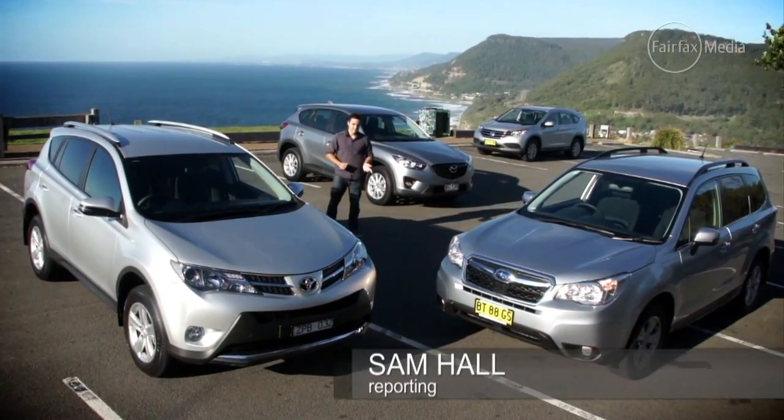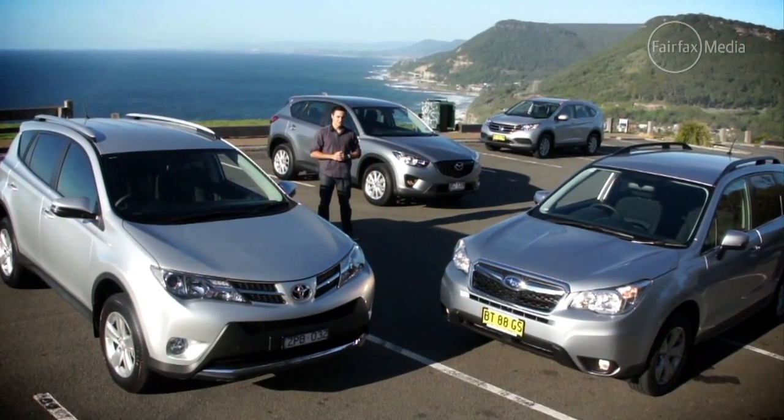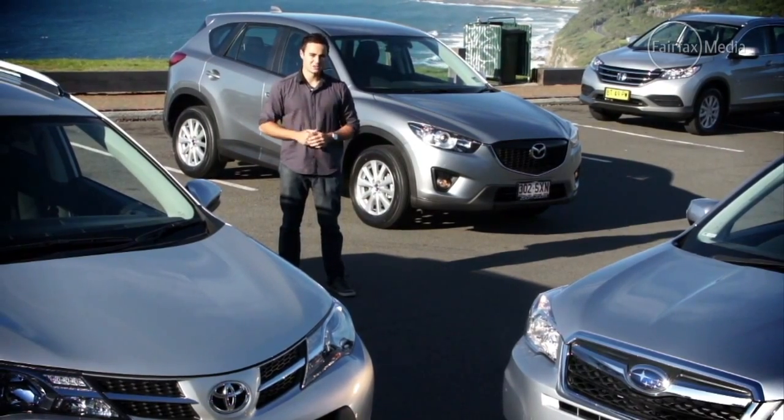You're looking at the new breed of family car. SUVs are increasingly replacing sedans in Australian driveways, with more than 800 new vehicles being sold nationally every day. So we've assembled four of the best to see which one you should park in your driveway.